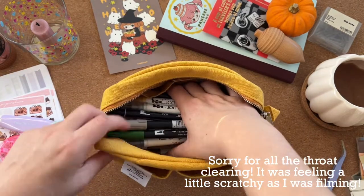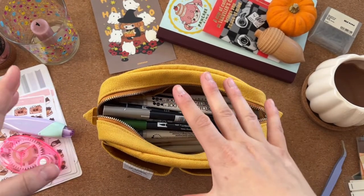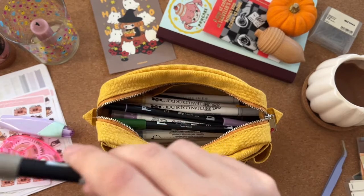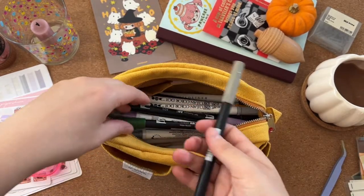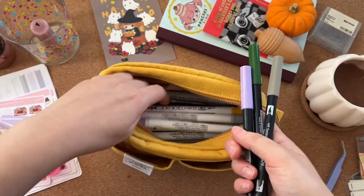Basically I keep in here all of my nice pens — not writing pens, more like felt-tip type pens.